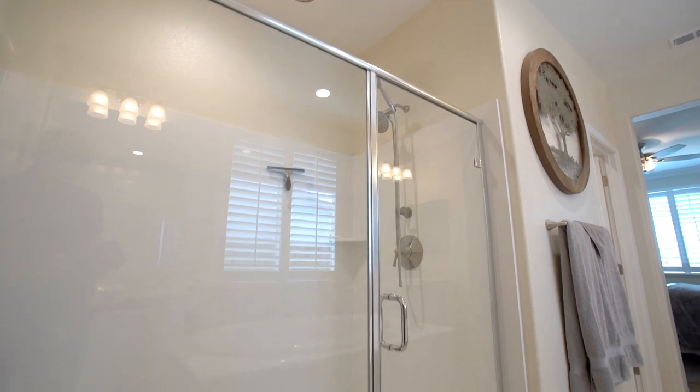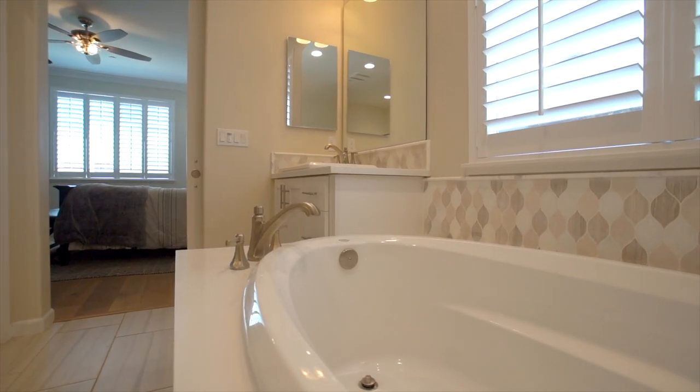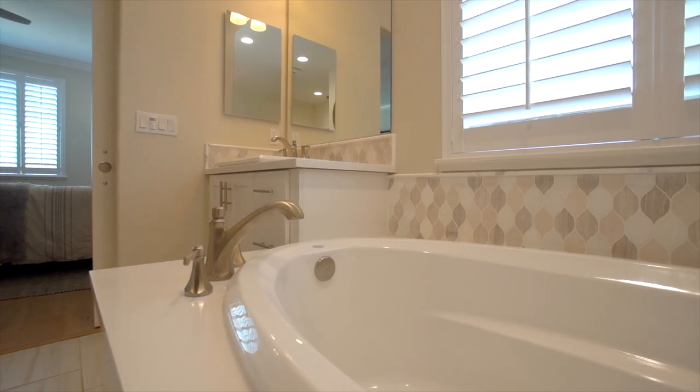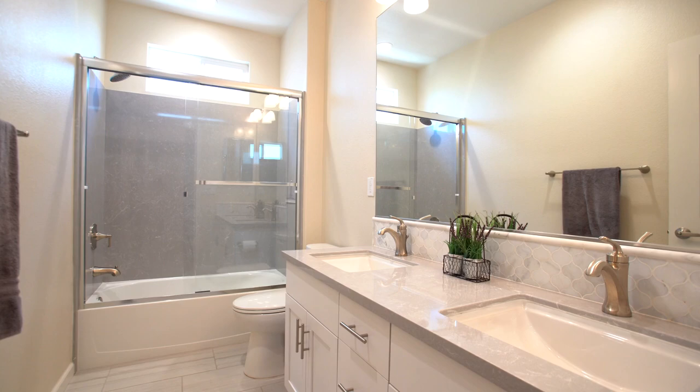The master bath features detailed and upgraded backsplash, dual sinks with an additional rainfall showerhead in the shower stall, and a luxurious separate soaking tub. The walk-in closet provides additional storage for everyday needs.